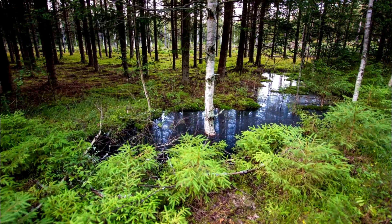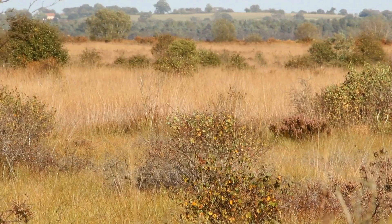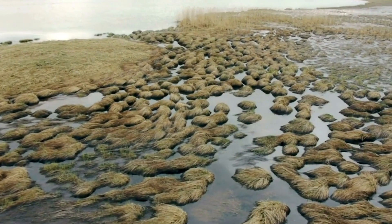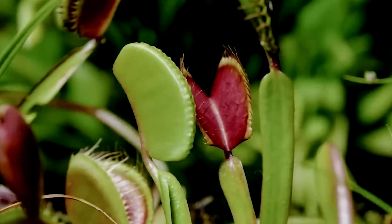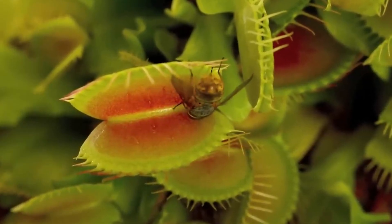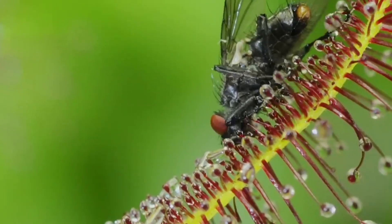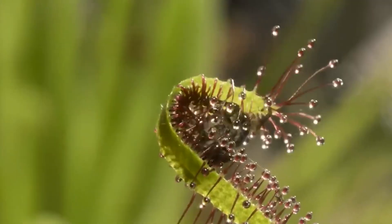Bogs, swamps, acidic wetlands, and rain-soaked mountain slopes. The evolution of carnivory in plants is directly linked to poor soil conditions, in areas where nitrogen and phosphorus are scarce. These plants developed mechanisms to gain those nutrients in other ways. The most successful method turned out to be extracting them from the bodies of insects and small prey. Over time, they developed specialized leaves that function as traps, lures, and even digestive systems.